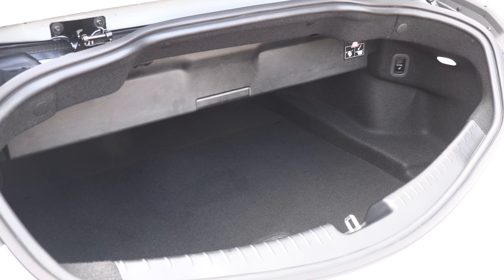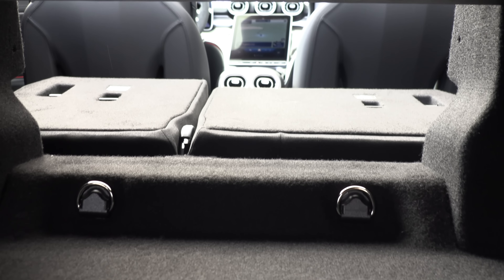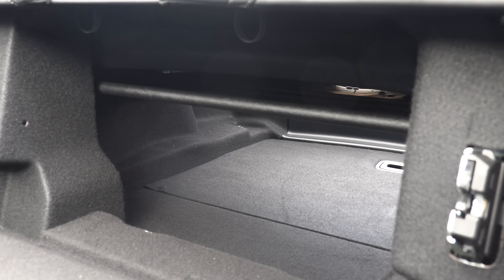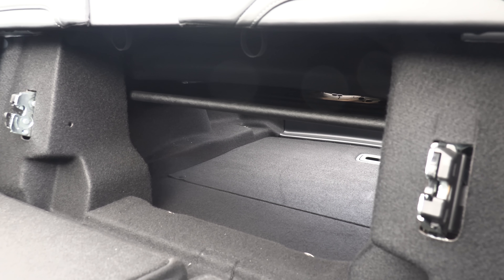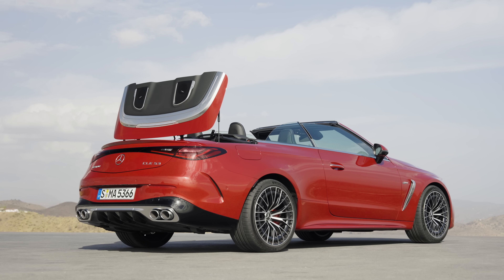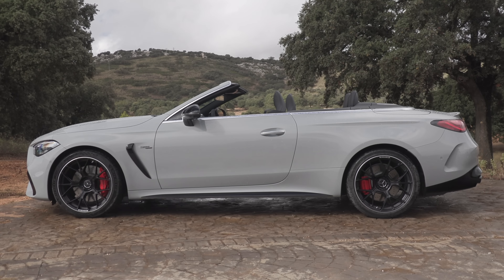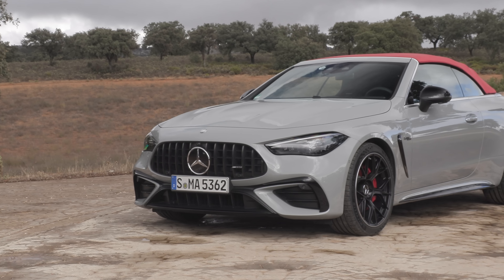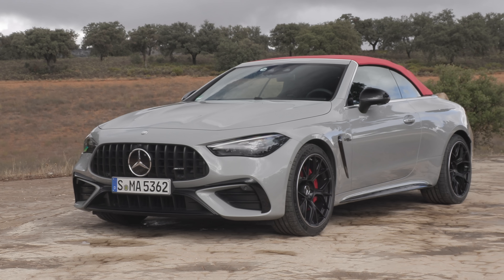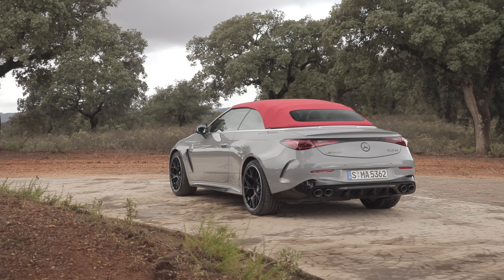The rear seats do fold down so you can carry longer items from the trunk into the back seat. Trunk space is 14 cubic feet, but when you put the soft top in it reduces to 9.6 cubic feet. The length of this CLE model is 191 inches, width with mirrors is 80.4 inches, height is 56.5 inches, and the wheelbase is 113.2 inches.